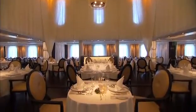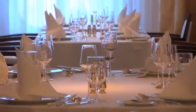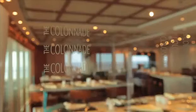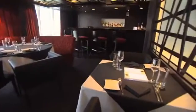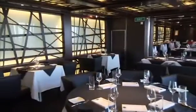We have a number of beautiful venues where our guests can dine, starting with the Restaurant, a beautiful room that's elegantly appointed. We also have an alternative venue called the Colonnade, a little more casual, very comfortable, and a terrific place for a meal. Restaurant 2 is very dramatic, with quite a few tables for two, making it a very intimate space.